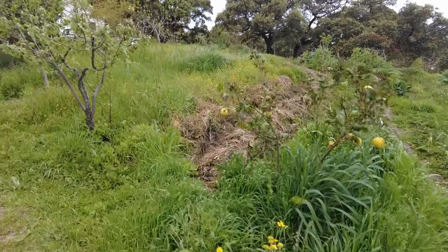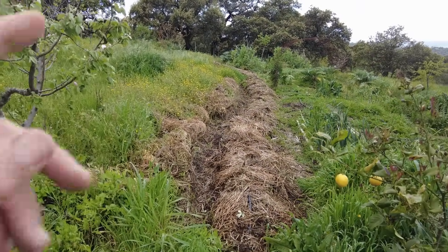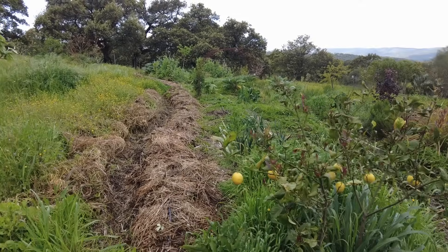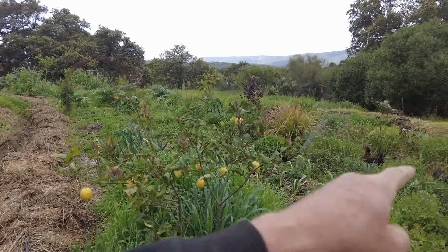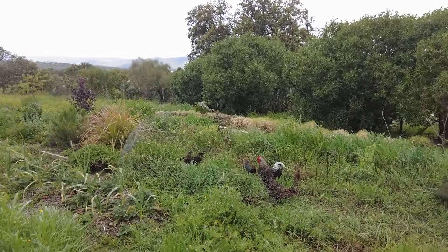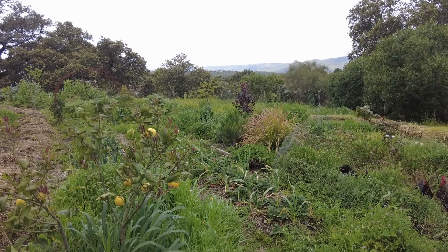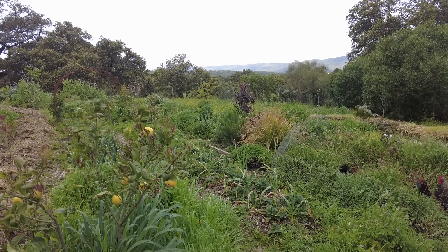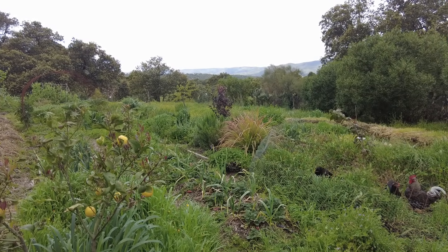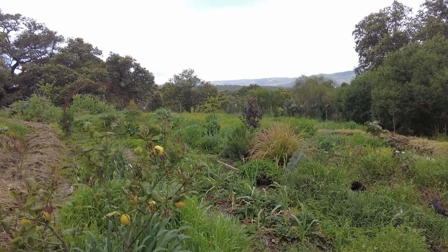I've done this one area where the potatoes are now planted. But there's a lot of work more, and then we have to bring the hay and mulch everything here. Big job. A lot of work on the farm — never ending. But that's why we are here.